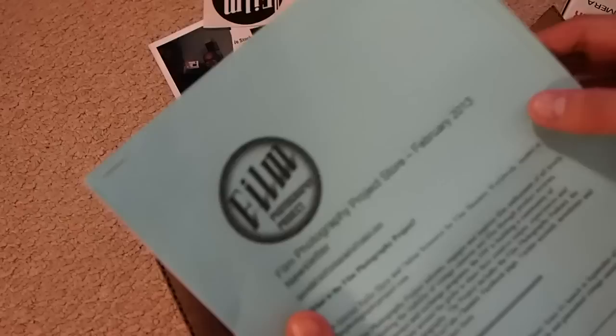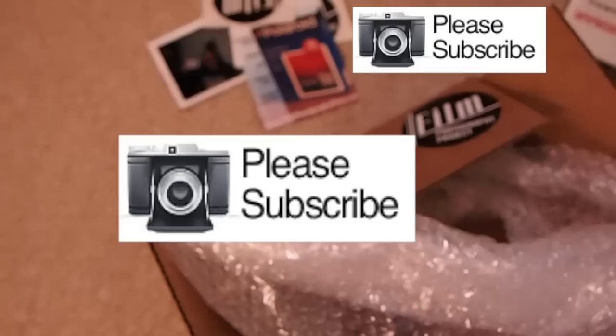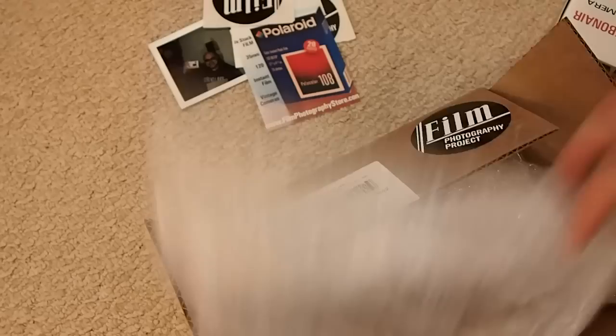What is this — a Film Photography Podcast newsletter. It'd be cool if I got one of these every week or month. Here's another copy of the same thing with all my info on it. That's all that's in the box — thank god it didn't come with packing peanuts, it came with a little poppy paper.